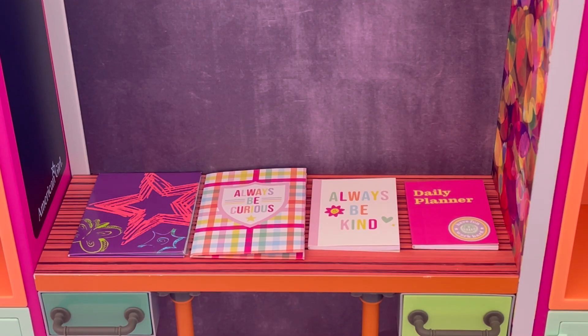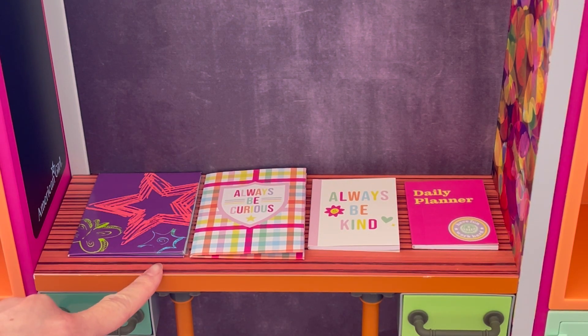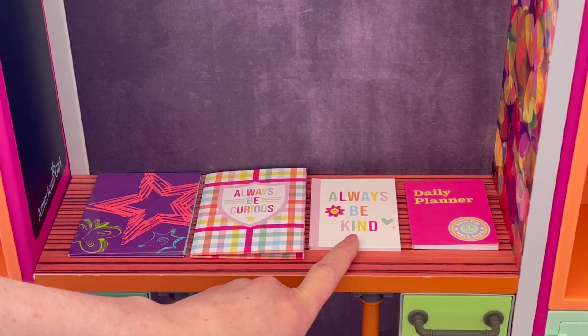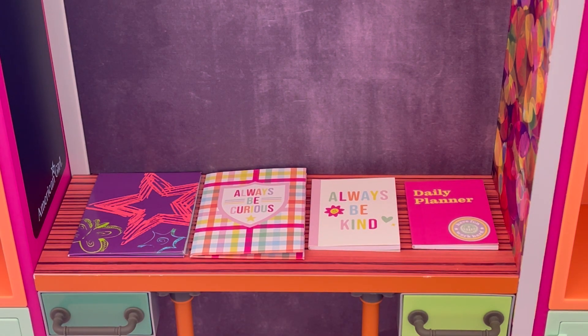Let's go ahead and start off with the items that are going to be in Lila's backpack and locker. We have two notebooks and two folders. The folders are really great for storing away papers. I love this purple one — there's a star design and butterfly design on the front. This one says 'always be curious' and the plaid design is really fun. We have a little notebook that says 'always be kind' and then a daily planner so she's able to be organized with her notes and assignments.